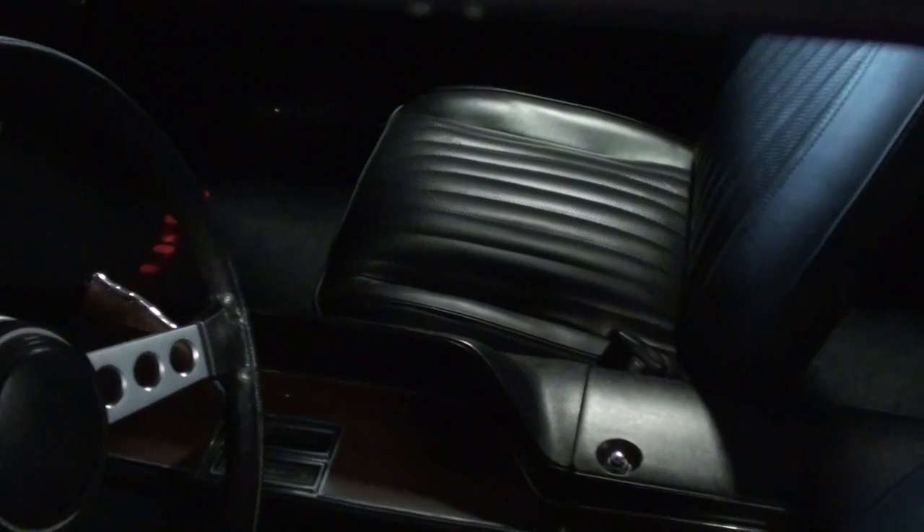All the glass and trim is looking sharp, and these had those kind of inset door handles. This one has the black vinyl interior, and they've got it kind of locked up here at the moment, so I'll insert some photos for you so you can check that out a little better.